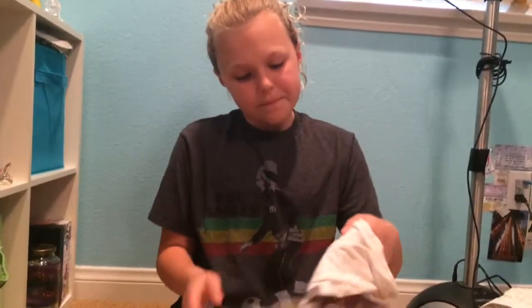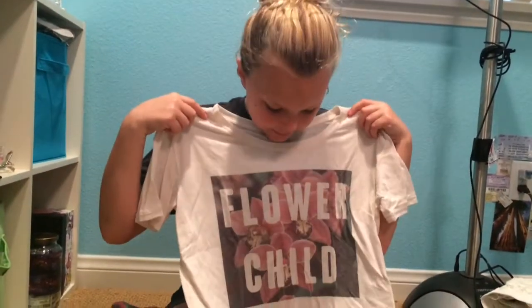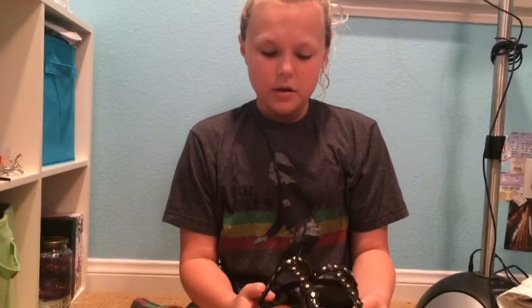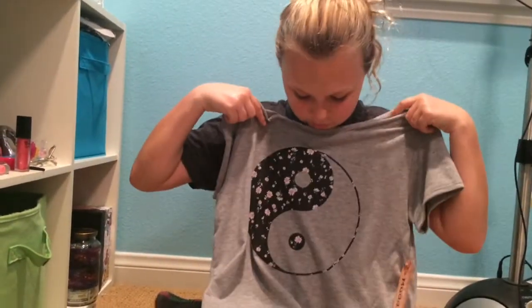I also got this flower child shirt which I'm really obsessed with because I like to wear flower crowns with it. And these really really cute flower shoes that I'm completely in love with — I got them at the mall, I think it was Charlotte Russe.